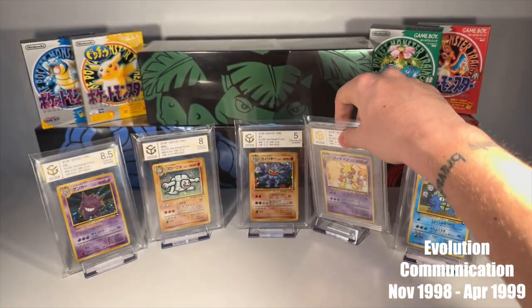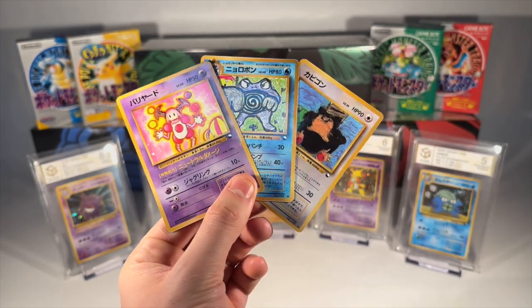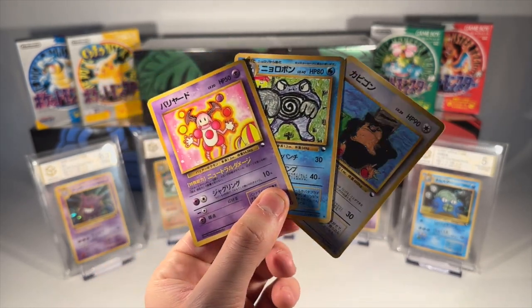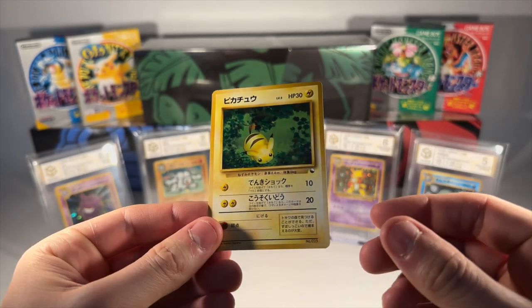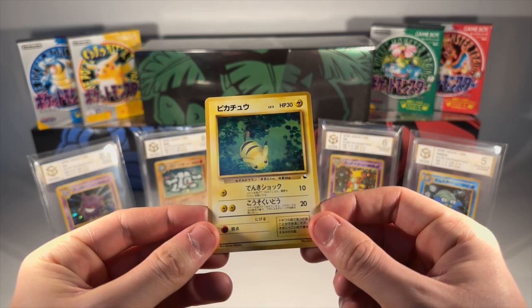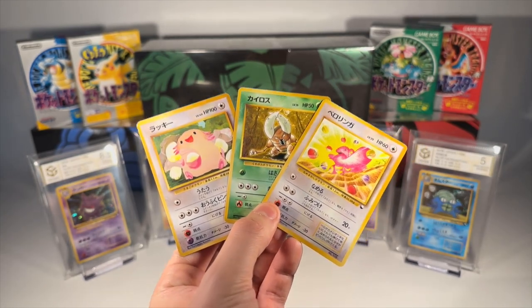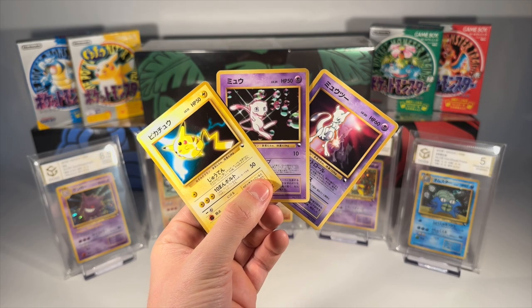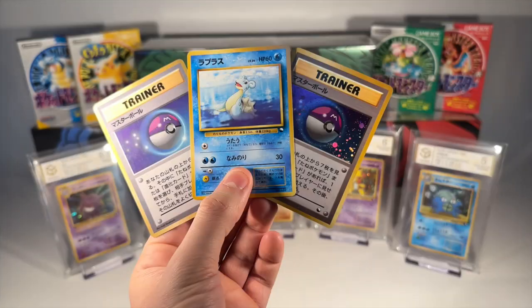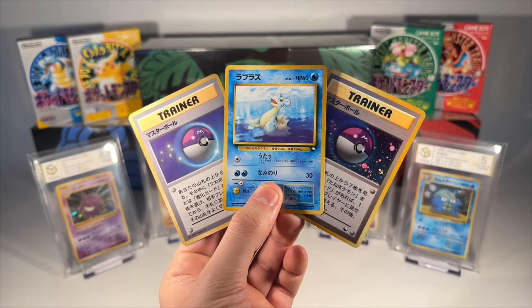As we wrap up our nostalgic journey through the enchanting world of the Vending Machine series, it's clear that these unique sets have left a mark on the history of Pokemon card collecting. From the glossy finishes of the cards to the gameplay elements introduced in Series 3, each set has its own unique flavour to the Pokemon universe. The Vending Machine series stands as a testament to the creativity and ingenuity of the early days of Pokemon. It bridged the gap between the digital adventures on the Gameboy and the physical thrill of card collecting. The Misaki promos, with their clever tie-in to in-game mechanics, showed just how interactive Pokemon card collecting could be. Thank you for joining us on this remarkable journey. Stay tuned for more deep dives into the vintage world of Pokemon cards, right here on Pokemon Historian.